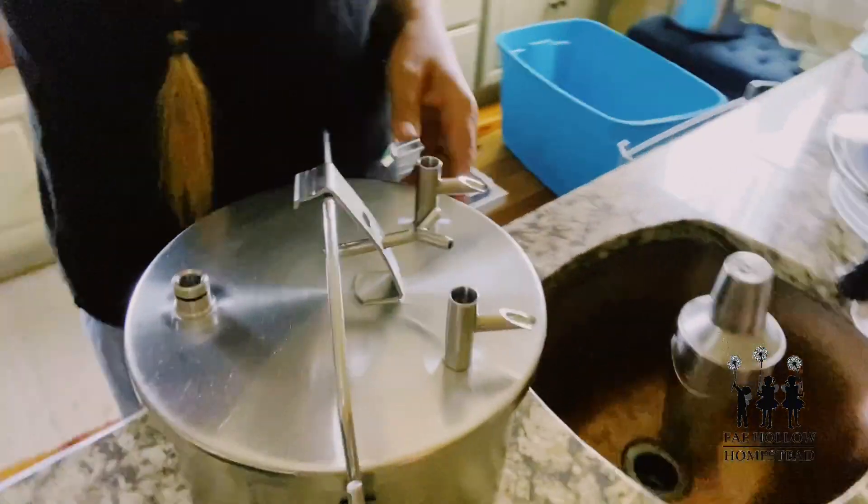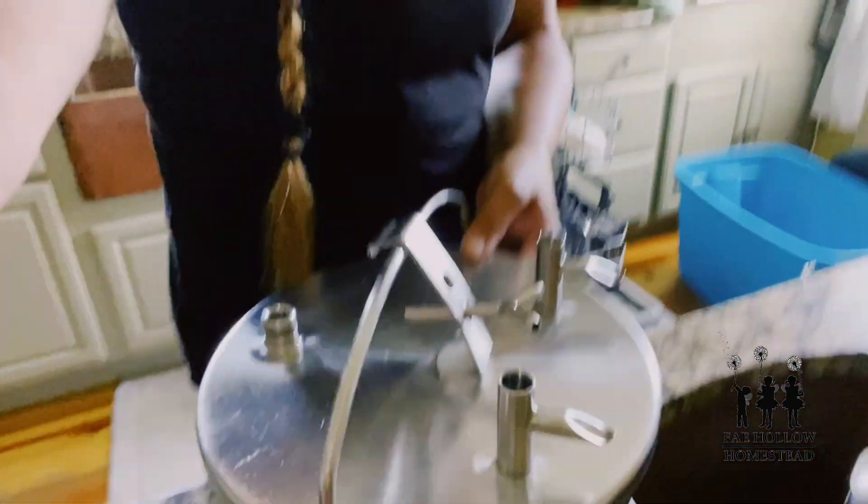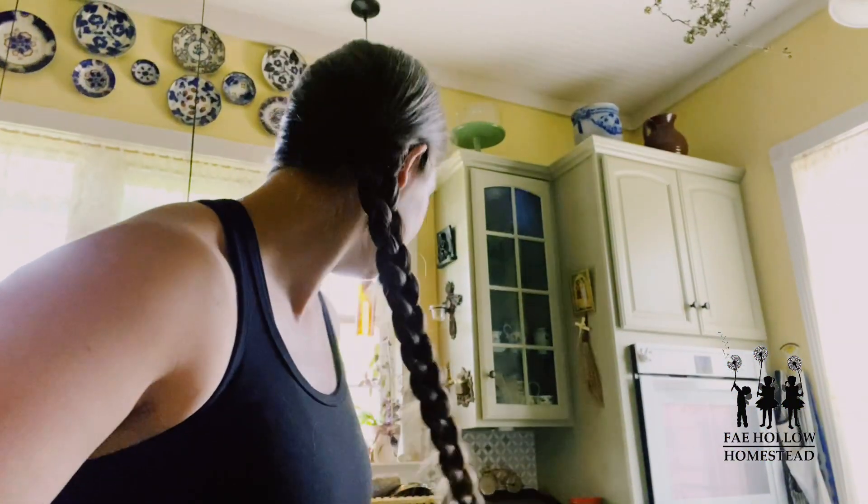This is the milker that we got right here. There are some hoses that get connected to it.